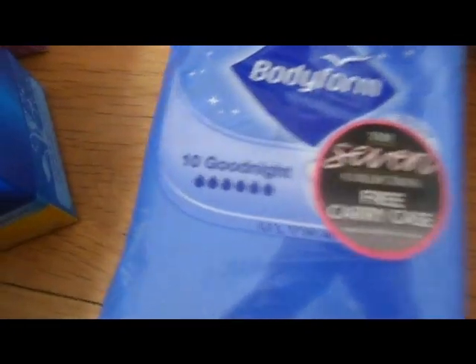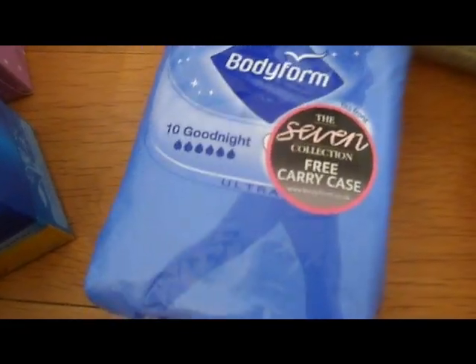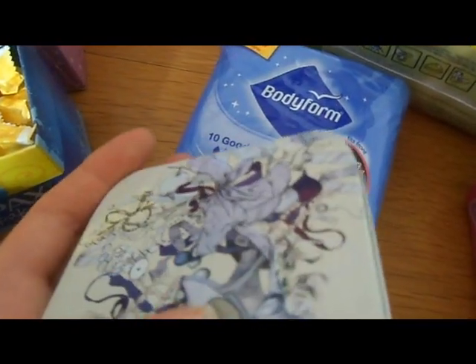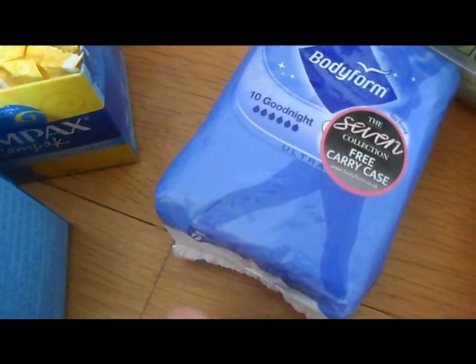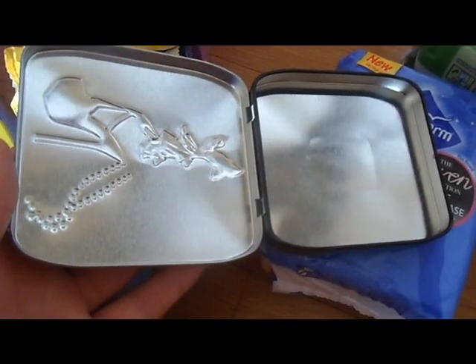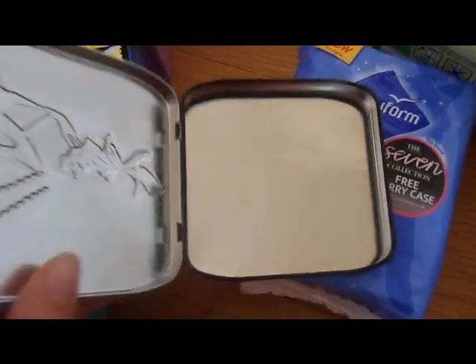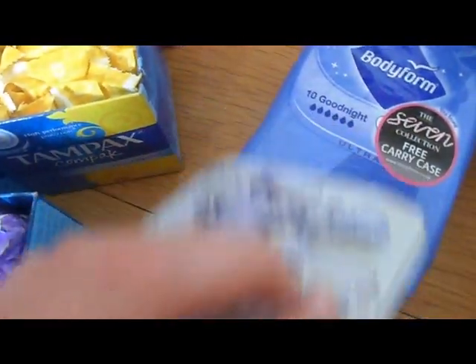Then I got some Bodyform Good Night pads — they're the ultra ones. I got this gorgeous case free with them, which is perfect for holding all your pads. I'll show you the inside — you can fit about two pads in it, and compact tampons and applicatorless ones also fit into it.